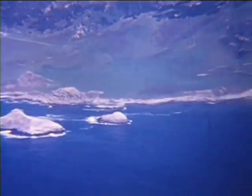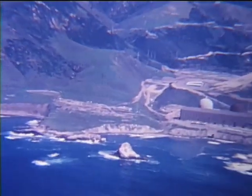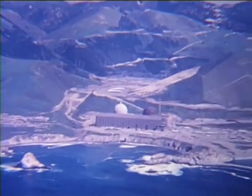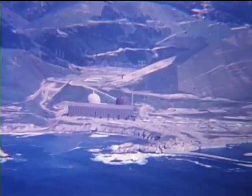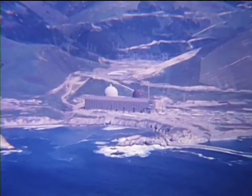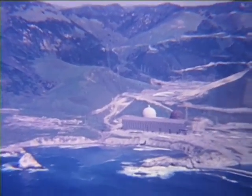Now comes an important scene — we are approaching the new Diablo Canyon atomic power plant. One generator will be producing electric power to the lines by late 1975, and a second generator will be in operation during 1978. Power lines from here pass within three miles of the Paso Robles Airport.